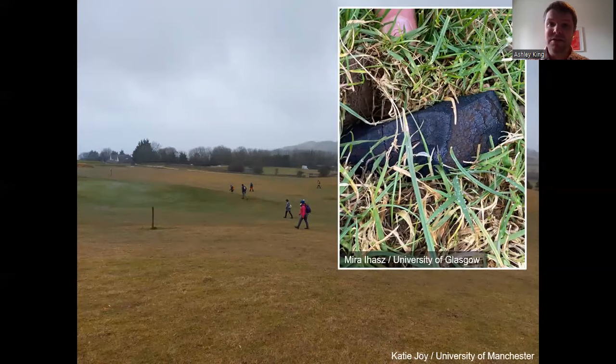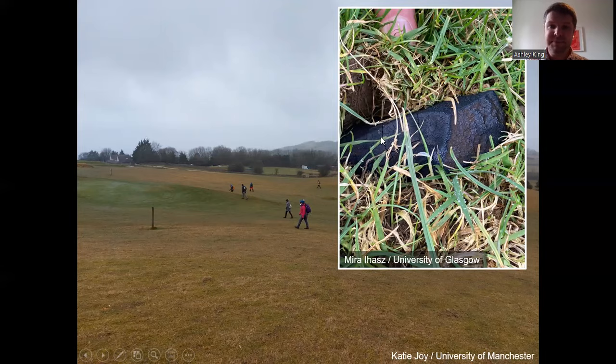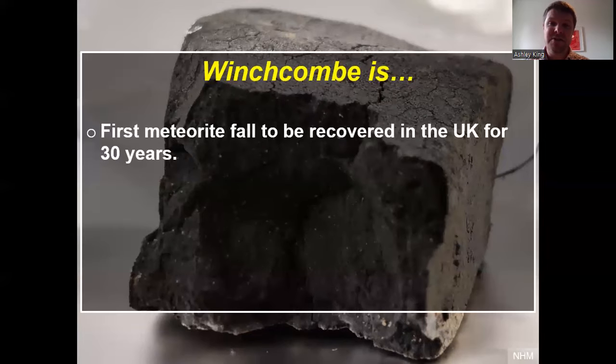The planetary scientists spent about a week in the local area around Winchcombe and a little village called Woodmancote, walking around in lines a couple of meters apart, looking up and down fields for black, shiny rocks. Just a few days after the fall, one of the teams from the University of Glasgow came across this amazing rock in a sheep field — this is what a freshly fallen meteorite looks like, with the dark fusion crust that formed. In total during that week, we were able to recover about 500 grams of the Winchcombe meteorite, which was really exciting for us.